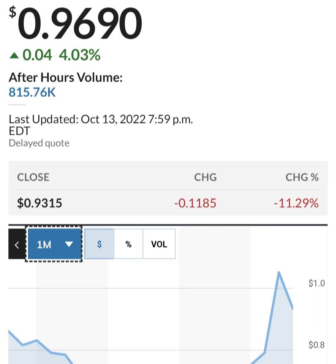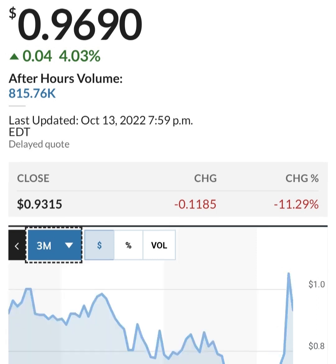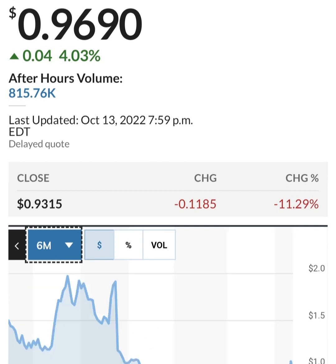Looking at cash, it looks like regular cash has been cut by more than half. The restricted cash spiked massively but has come back down to a more reasonable level. Looking at share issuance, it seems they bought back some shares over a six-month period but then issued more shares again.